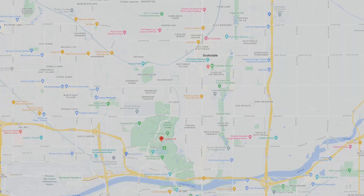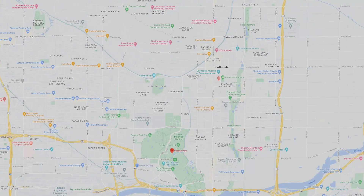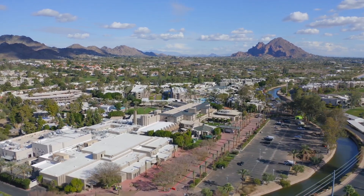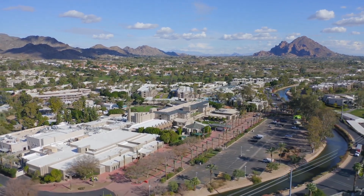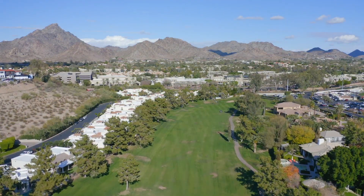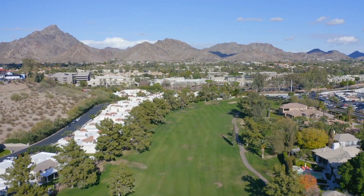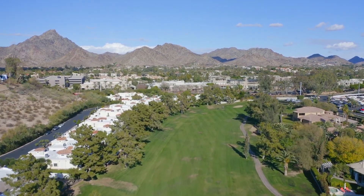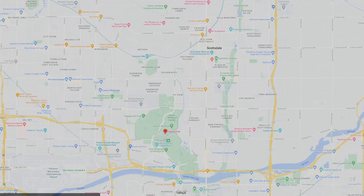Then up to the top left, you have the Biltmore area — no more than 15 minutes away from Papago Park. Biltmore is going to have a lot of shopping, golf, and professional businesses. One of the nice things about Papago is its location right by downtown Phoenix, close to Biltmore and Old Town Scottsdale, as well as Tempe, meaning most employment opportunities are very close.